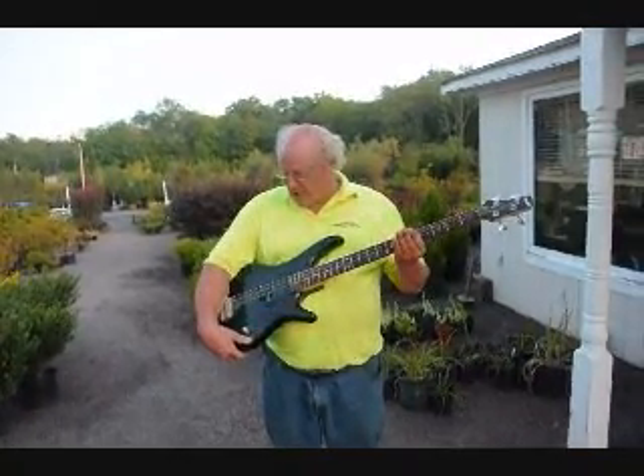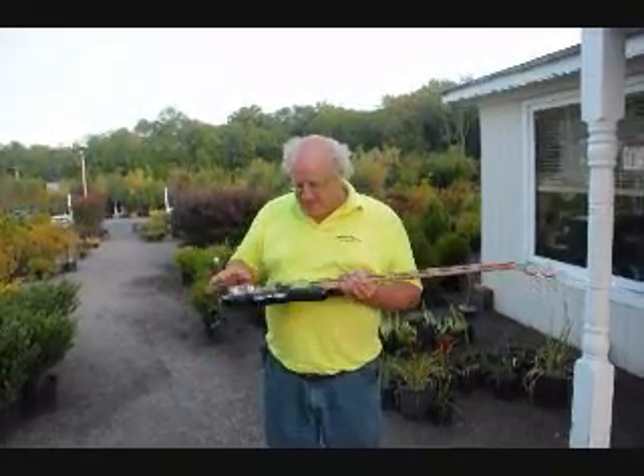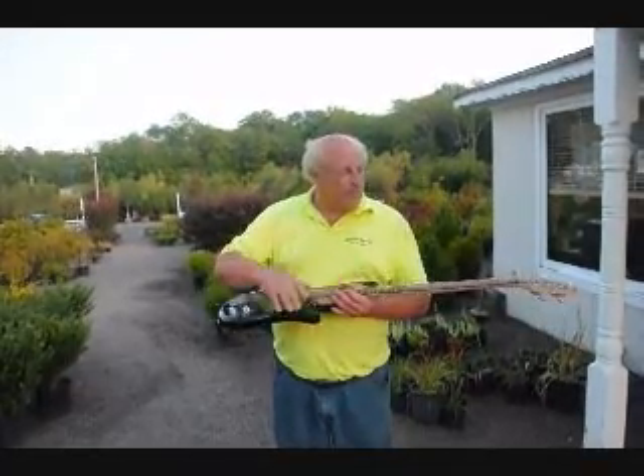This is a guitar I just got out of the trash. It looks to be in pretty good shape. It has a couple little tiny dings in it, but other than that, it looks like it's complete, except for one string that's missing.